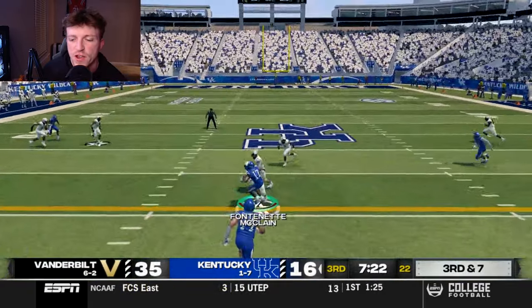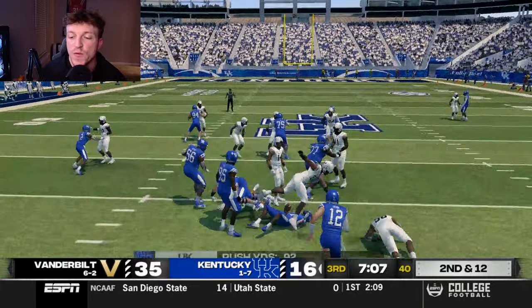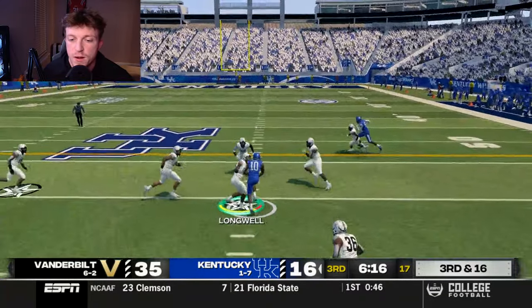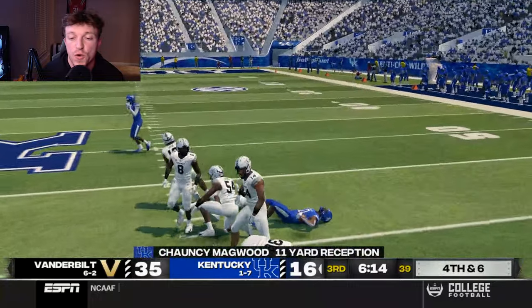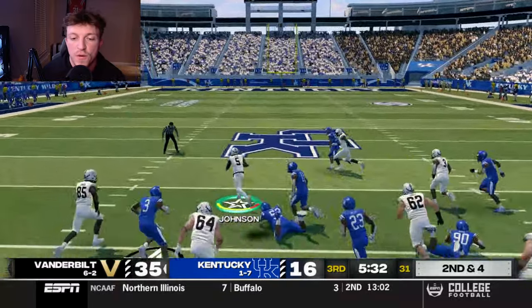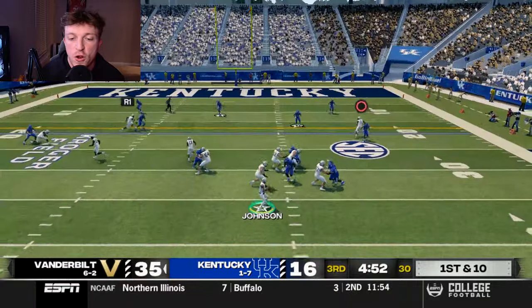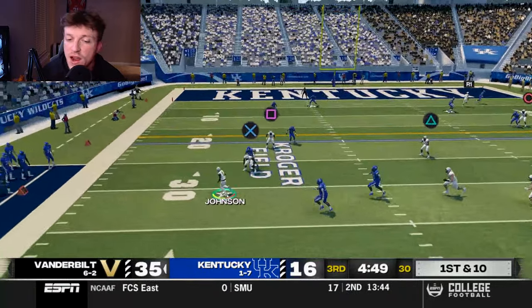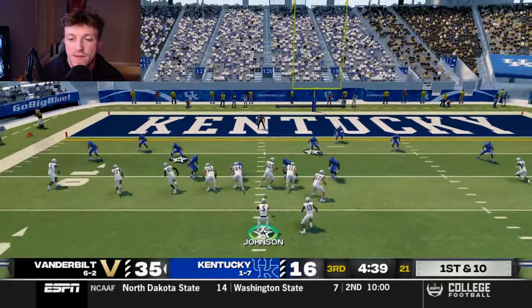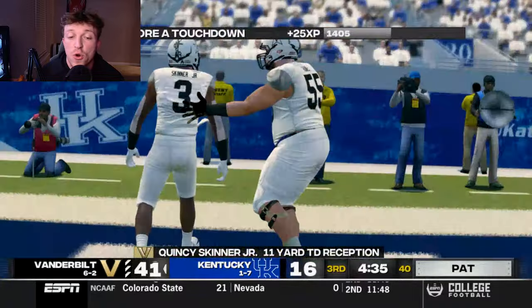Out of halftime, Kentucky's Sharon finds McClain ahead of the sticks, then runs a draw but we tackle him in the backfield for a loss of 2. Sharon finds Magwood but short of the sticks, forcing Kentucky to punt. We take over and Johnson reads the hole beautifully on a read option for a gain of 31. He keeps scrambling — they haven't found a way to contain him — cutting outside for 17 more. A screen to Quincy Skinner Jr. with beautiful blocking extends our lead to 42-16 as we utterly beat down the Wildcats.